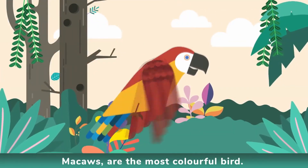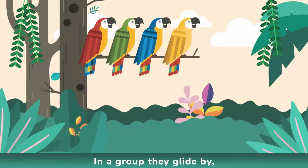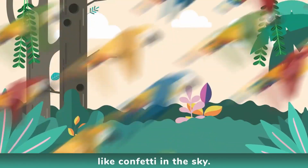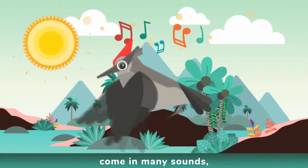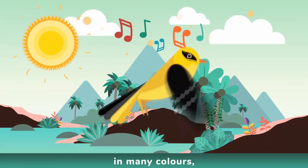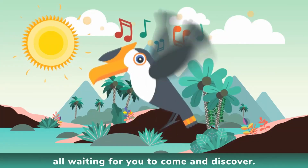Parrots are the most colourful bird — bright red, green, blue, yellow and more. In a group they glide by, like confetti in the sky. The birds of paradise come in many sounds, in many colours, all waiting for you to come and discover.